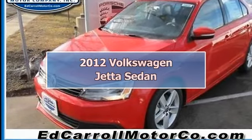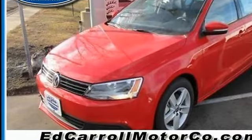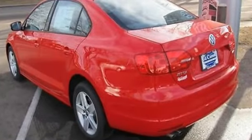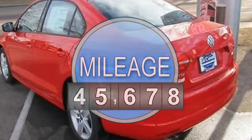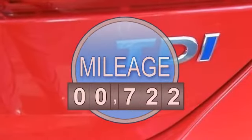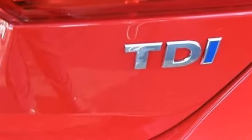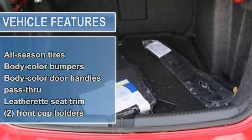2012 Volkswagen Jetta Sedan 4-door car. This vehicle features the following equipment: automatic diesel 4-cylinder engine 2.0L 120, 16x6.5 mambo alloy wheels, all-season tires, body color bumpers, plastic loading edge protection.